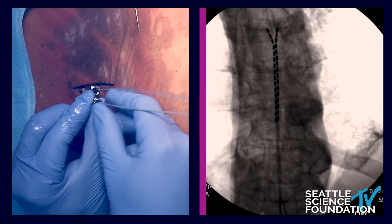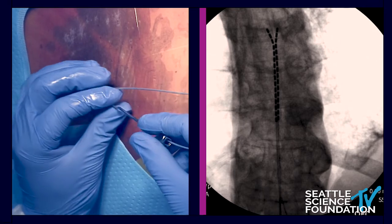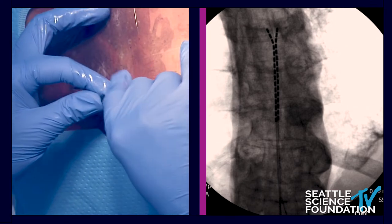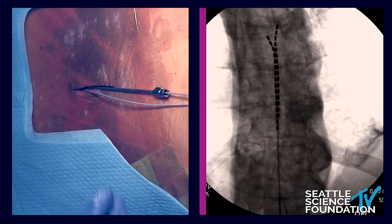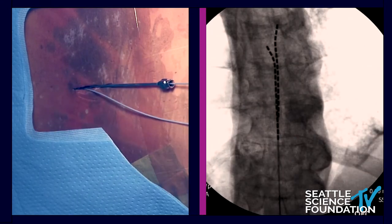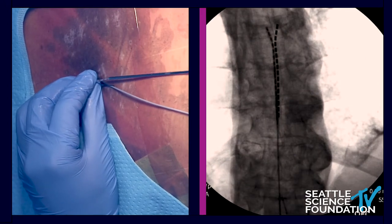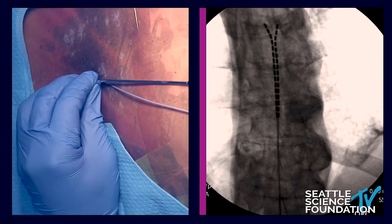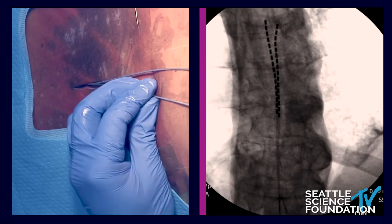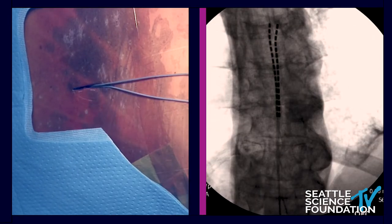Once all that looks good and I'm happy with the position, we've tested the patient and they're saying you're nailing my back and my legs — we take our stylettes out. If you're worried that one moved a little bit, you can always re-stylette in advance or pull down because you have so much room with the Infineon lead. You can always do things with the needles out. And you see what happened when the stylette was pulled out — that's totally normal and natural. Then you can make the adjustment.